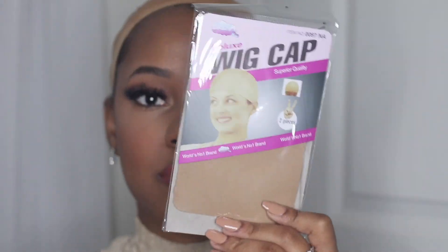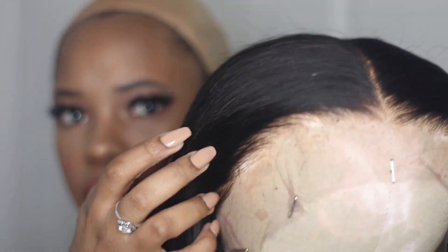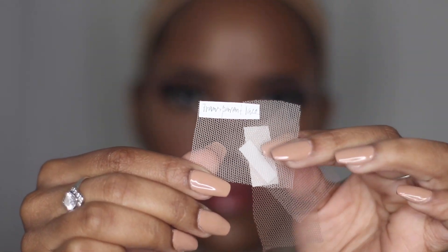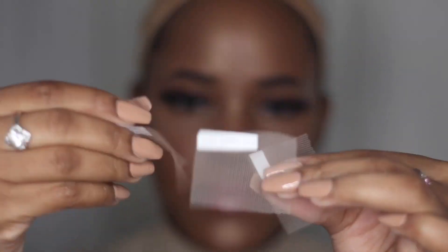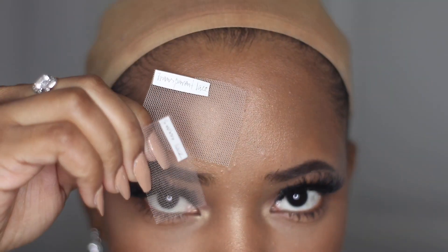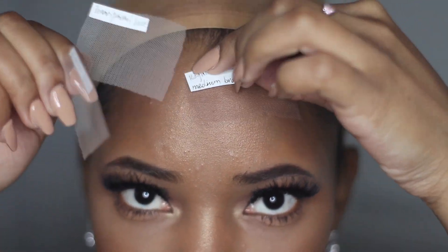Hey guys, welcome back to my channel! Today I'm going to be reviewing Superb Wigs again. As you could see from the intro, the hair was bomb. I already know you guys want to get into this and know the tea on this hair. In this video I'm going to do an in-depth review – I'm only going to be applying the hair for about four minutes, and I really wanted to show you guys how the hair held up throughout five to six days of wearing it.